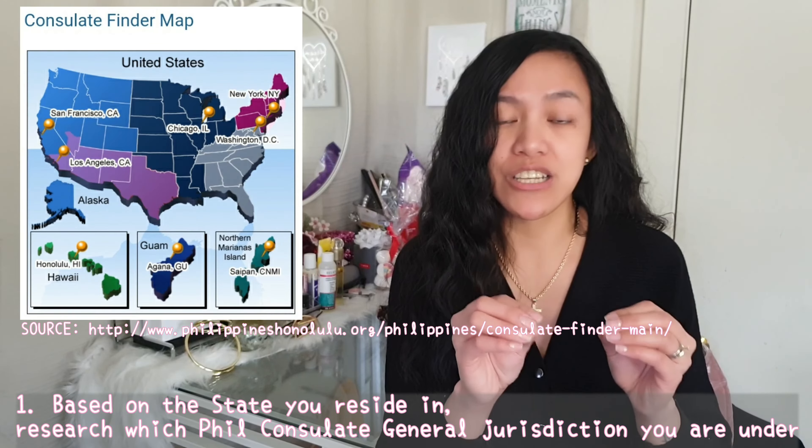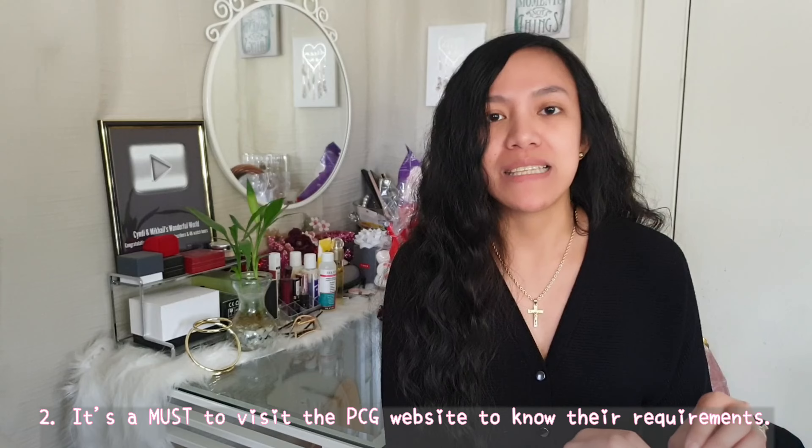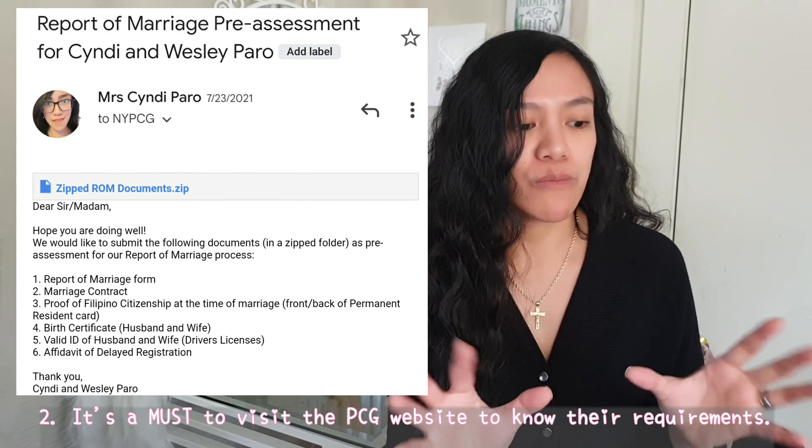Before I get into the preparation and the documents, I want to point out a few important items. Number one, you will have to research what jurisdiction your state is under. Massachusetts is under the jurisdiction of PCG New York, so that's where we reported our marriage and that's the website I went to. Second, before I mailed out my documents I sent mock documents for pre-approval, because that's what PCG New York requires. I scanned all the documents I was about to mail and after a few hours I heard back — they said okay, you're all set. It kind of saves you time and money if you get a pre-approval so you know you have everything.